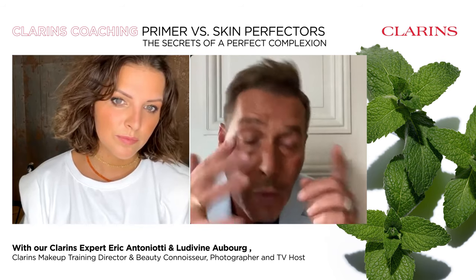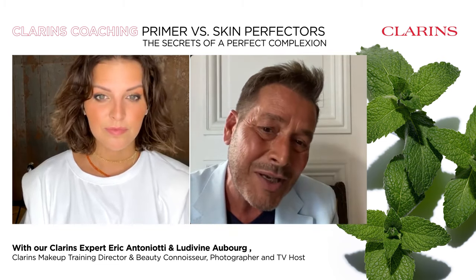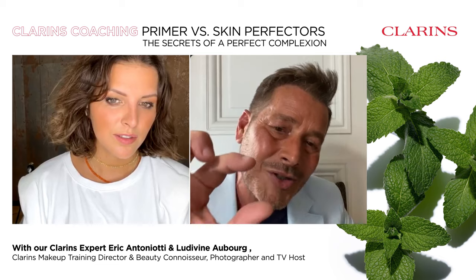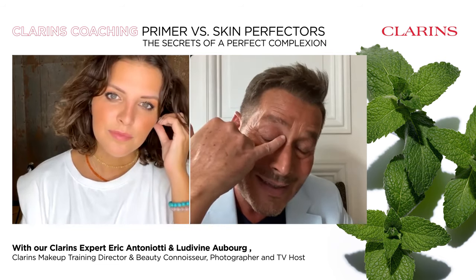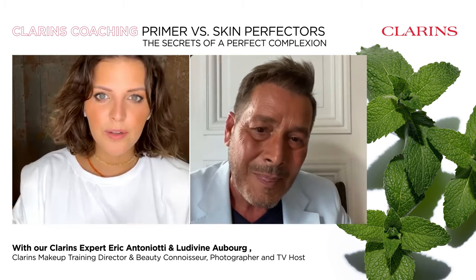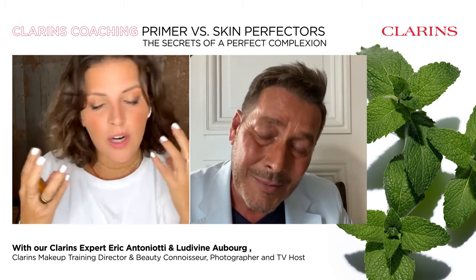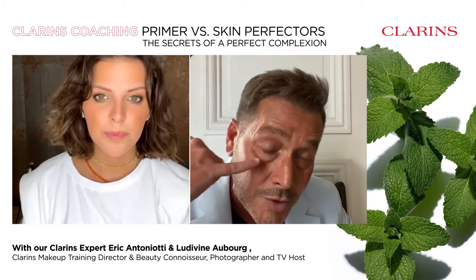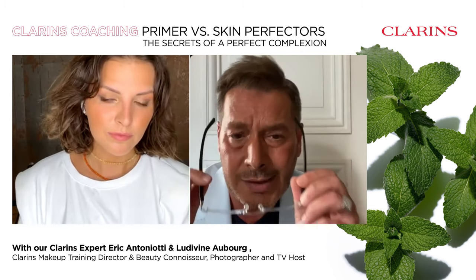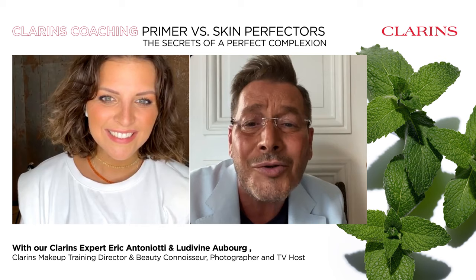The apricot shade reduces the intensity of pigmentation marks. You can apply it locally where needed. I also use it on the eye contour to make dark circles disappear when they look bluish or violet — just like green makes redness disappear, the apricot shade makes dark circles and the darkness under the eye disappear. It definitely reduces the intensity of that darkness. I hope this was clear for everyone!